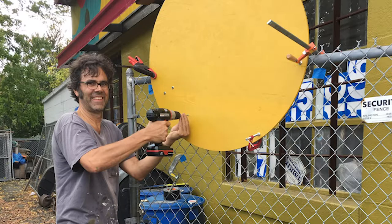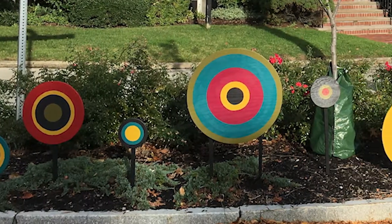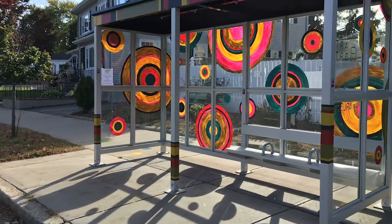But Johnny took this really far. He ended up making a series of 80 plywood discs to create the sense that the circles had jumped down from the service station canopy and were traveling across the pavement. He stenciled more circles onto the pavement. He wanted to make it look like the circles had jumped off the service station, traveled down the sidewalk, and landed on the bus shelter to have a kind of party. That was his image — that there was a party happening in the bus shelter and it's a party the whole town is invited to.